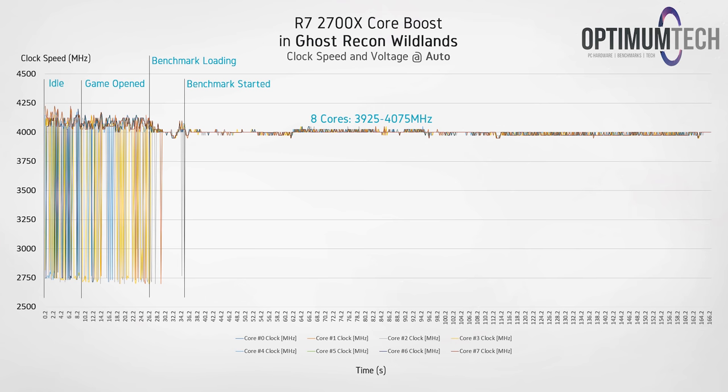The last application we're looking at is another game, Ghost Recon Wildlands. Here we're getting fairly similar performance to PUBG, as you'd expect given the similar load, with the exception that we are seeing above 4 gigahertz a little bit more frequently.